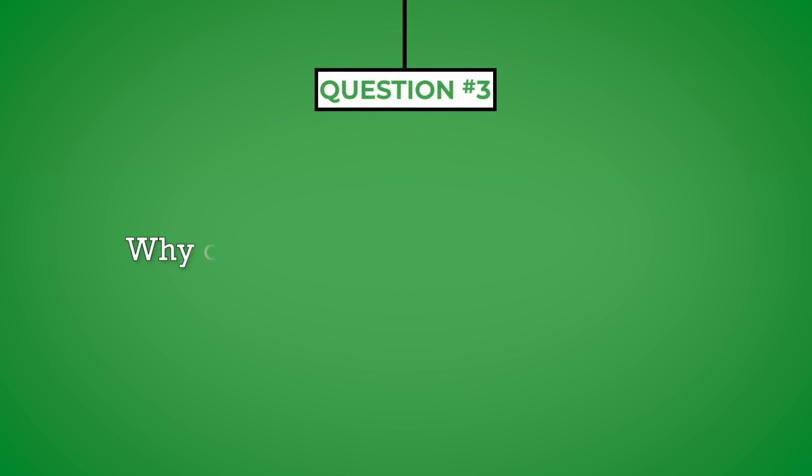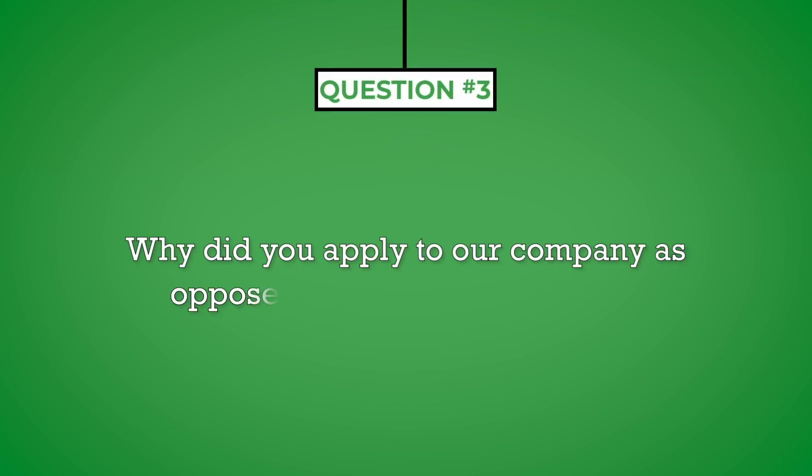Question number three: why did you apply to our company as opposed to other organizations? Companies love to hire people who are passionate about the company and the work they do. Answering this question properly will demonstrate your interest in the organization and allow you to make a value statement about what you can contribute to their success. Your answer should be based on the company research you did before the interview, giving you information to demonstrate why you want to work for them and how you can help them succeed.